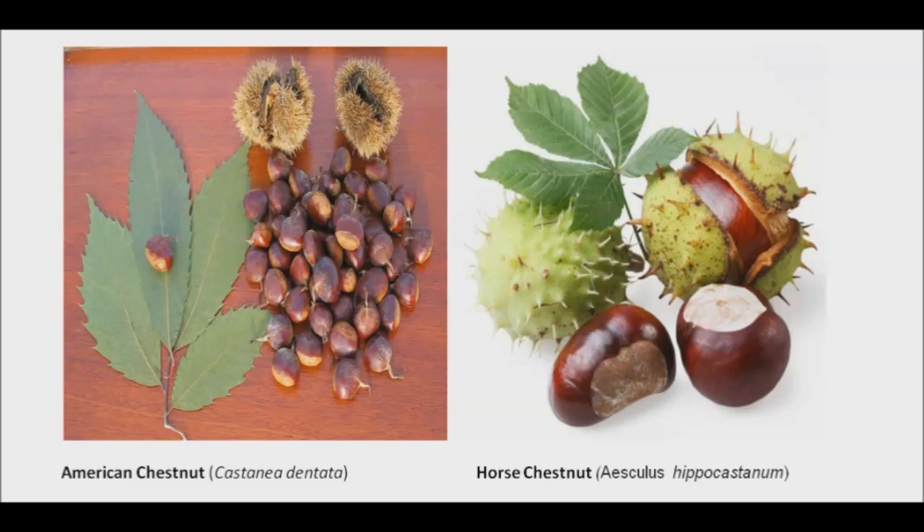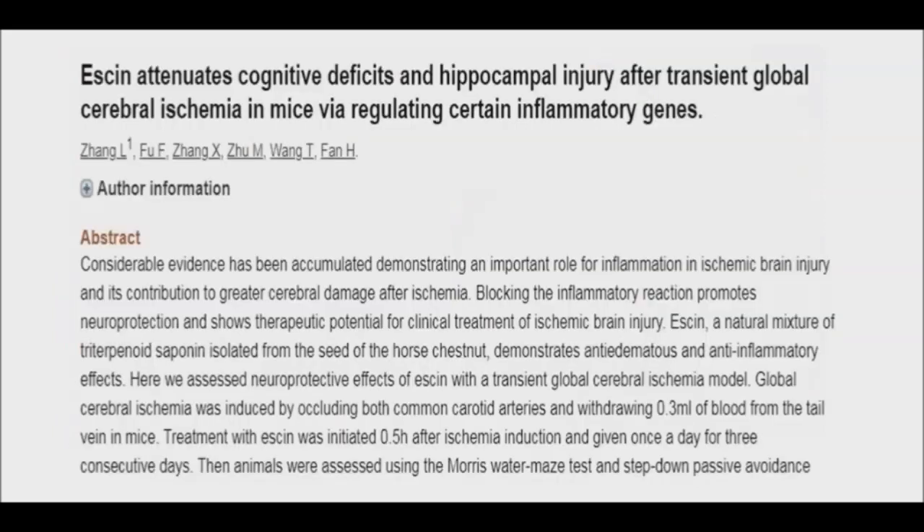Horse chestnut is known to contain a saponin compound called aescin, which eases inflammation and strengthens blood vessels. One of the top horse chestnut benefits is that this herb can prevent, minimize, or eliminate inflammation in the body. It may reduce inflammation related to trauma, surgery, or sport injuries.